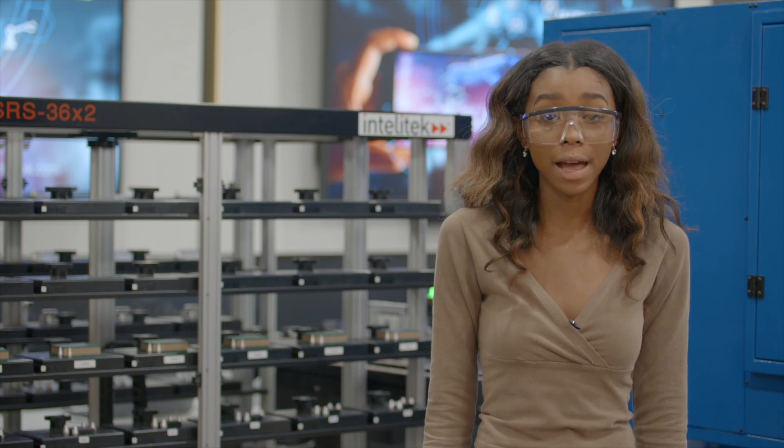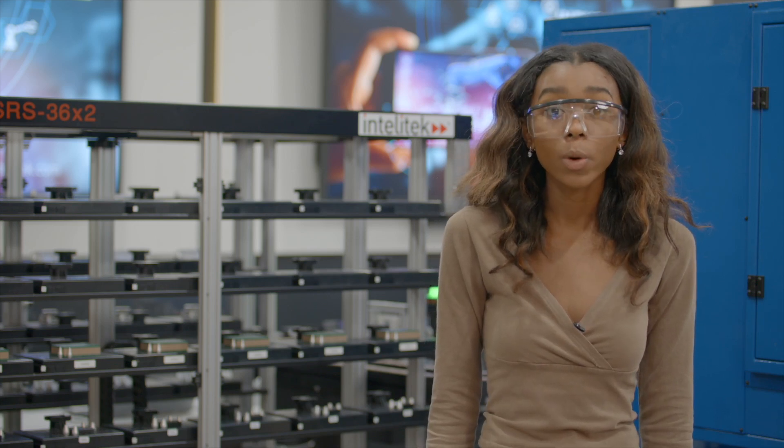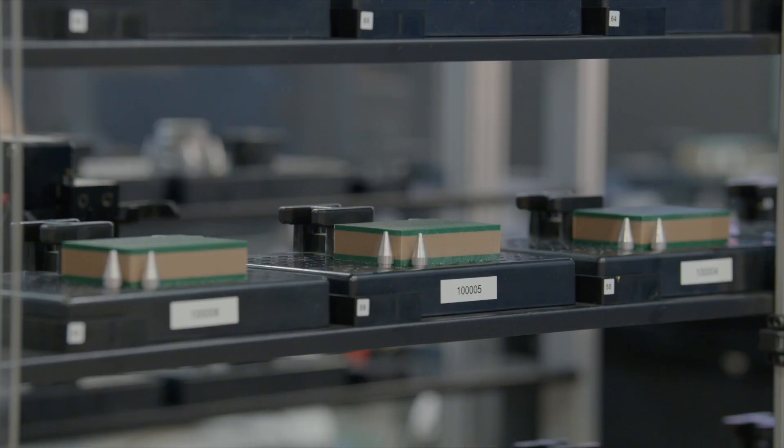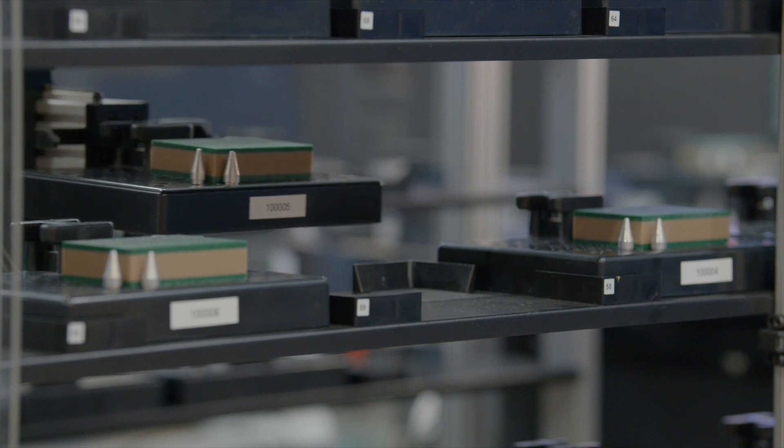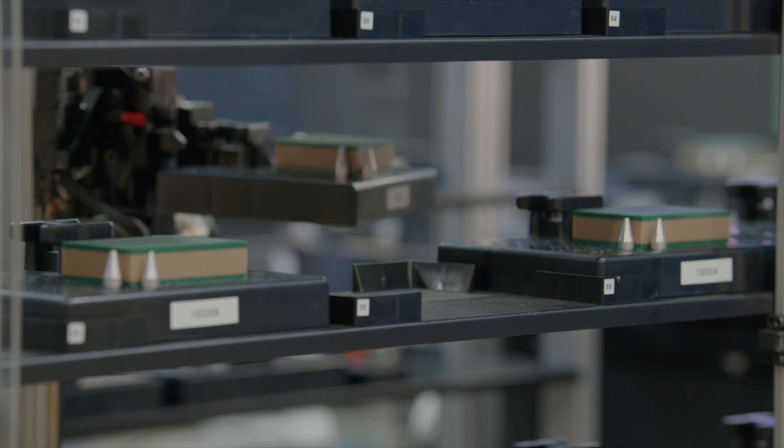The automatic storage and retrieval system is a robotic storage warehouse that can hold raw materials, work in progress, and finished goods on pallets. The ASRS uses RFID or barcode tracking of pallets to track and manage the movement of assets in storage.